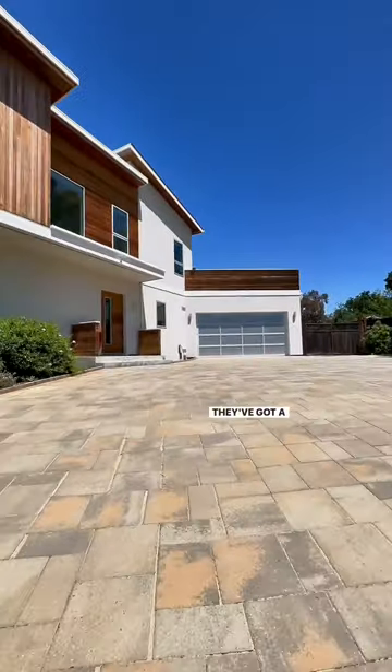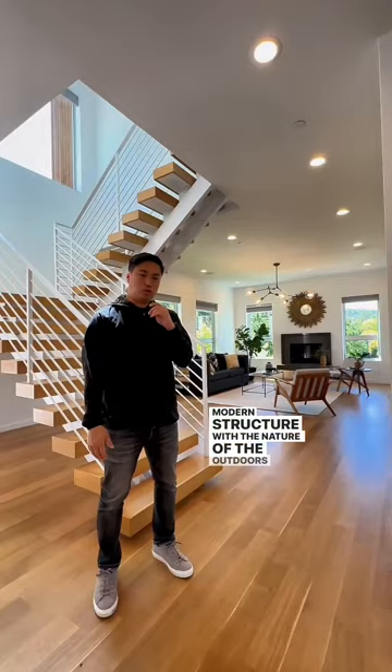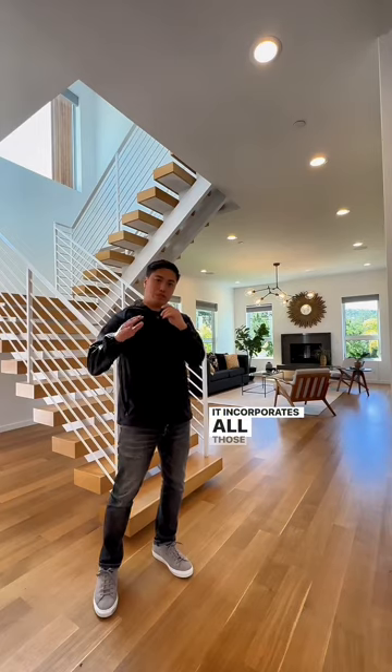I love modern and contemporary builds because they have clean lines, they've got a sleek design, and they perfectly blend the modern structure with the nature of the outdoors. And being that this home is in the hills, it incorporates all those features perfectly.